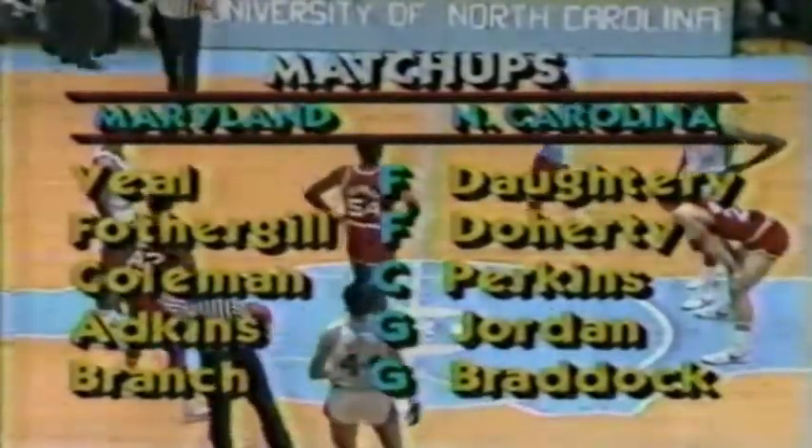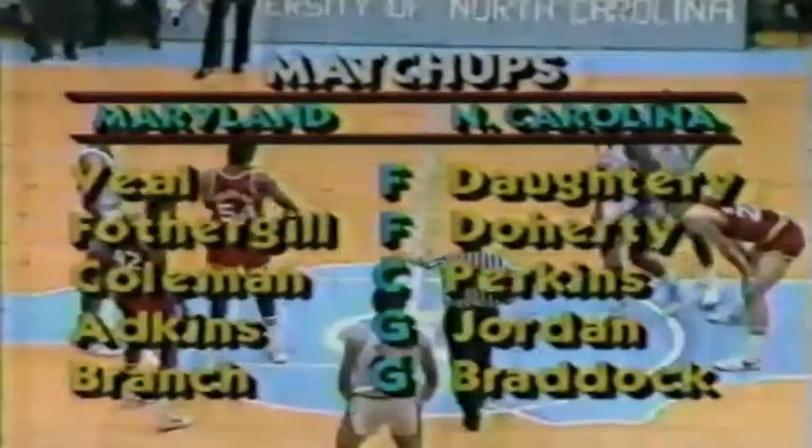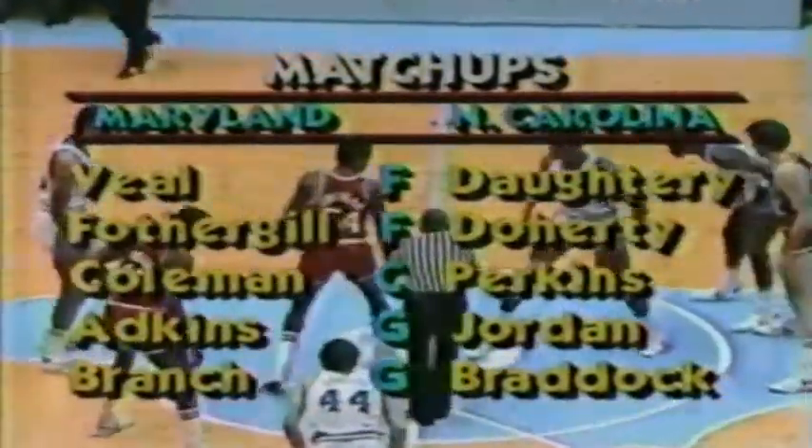There's one change in the starting lineup for Maryland. Herman Veal, a 6'6" junior from Jackson, Mississippi, will be starting in place of Lenny Bias.